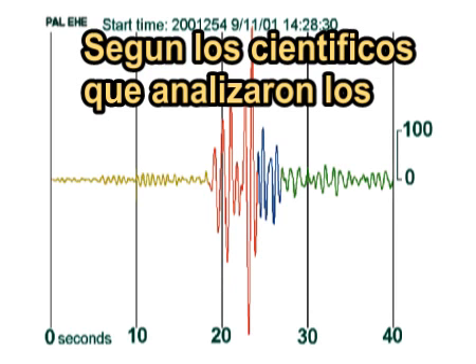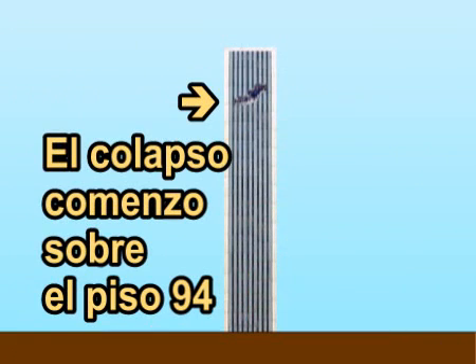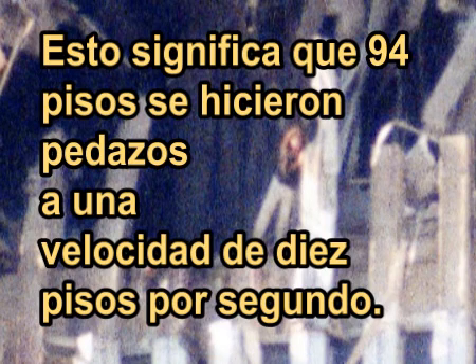According to the scientists who analyzed the seismic data, the North Tower collapsed in about eight seconds. The collapse started at about the 94th floor, near this woman. This means that 94 floors shattered at an average rate of about 10 floors per second.